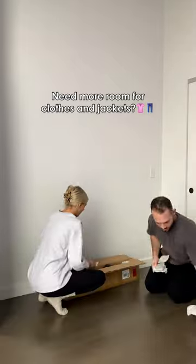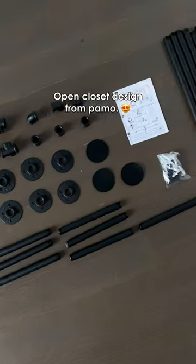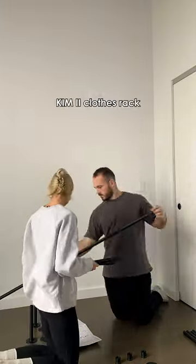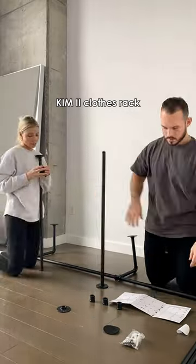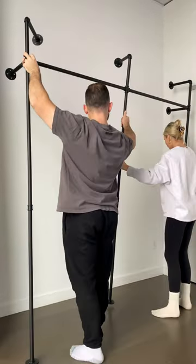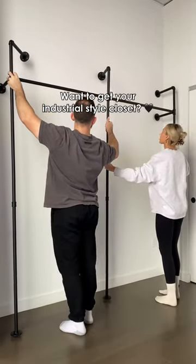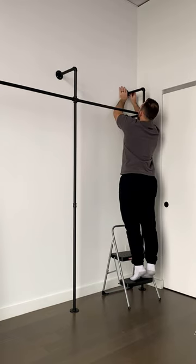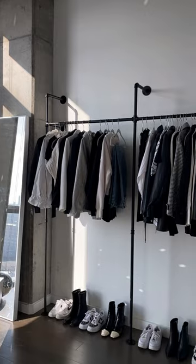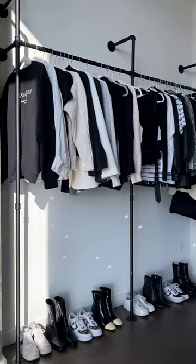I needed some more room for clothes and jackets in our apartment and I loved this open closet design from Pamo. This is their Kim 2 industrial pipe hanging rod and I was so impressed with the quality and how easy it was to put together. If you are searching for an industrial style open closet like this, check out pomodesign.com. They truly have the best clothing rails that are both functional and aesthetic.